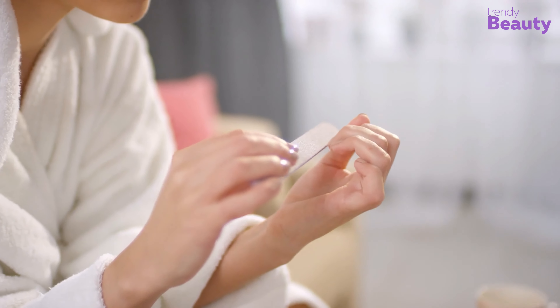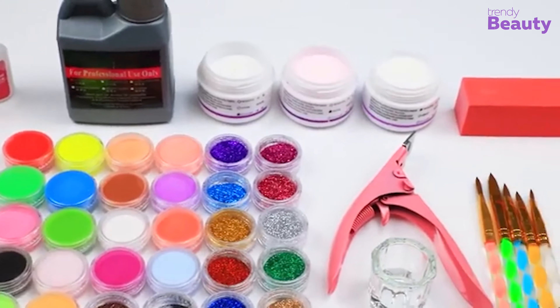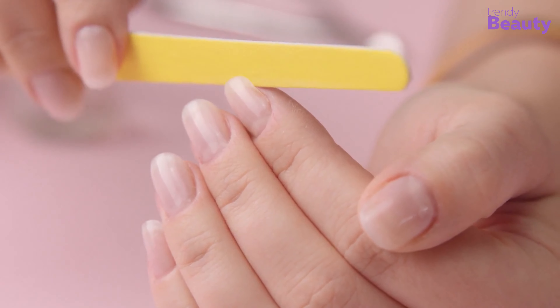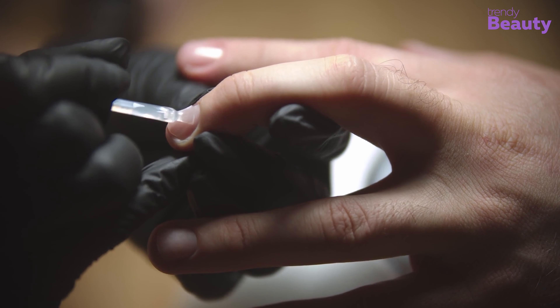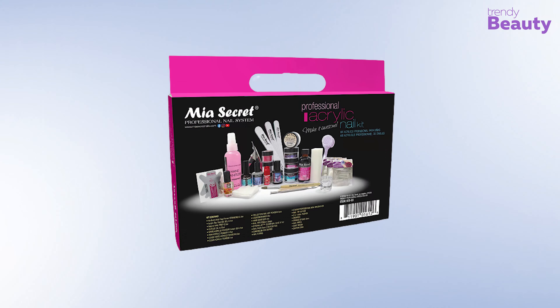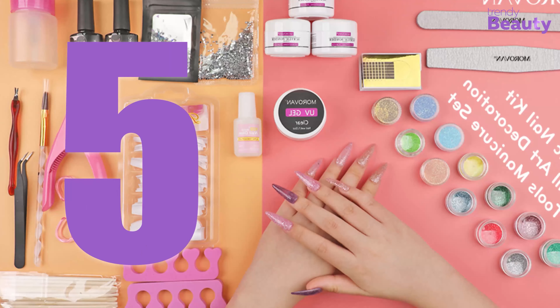Doing manicures at home is not boring at all — it's actually pretty fun if you get the proper set of tools. With some practice you can achieve long, beautiful nails and you don't even have to spend money in the salon. Acrylic nails also protect weak nails while providing a strong coating, so here we have rounded up the five best acrylic nail sets to spare your hassle. Let's check them out.